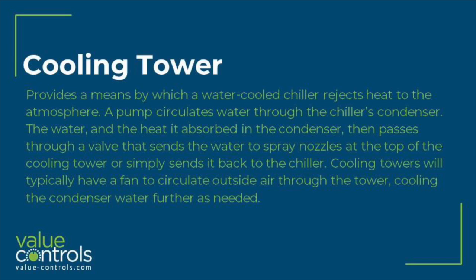Cooling tower provides a means by which a water-cooled chiller rejects heat to the atmosphere. A pump circulates water through the chiller's condenser. The water, and the heat it absorbed in the condenser, then passes through a valve that sends the water to spray nozzles at the top of the cooling tower, or simply sends it back to the chiller.